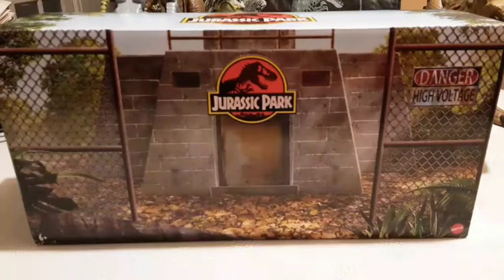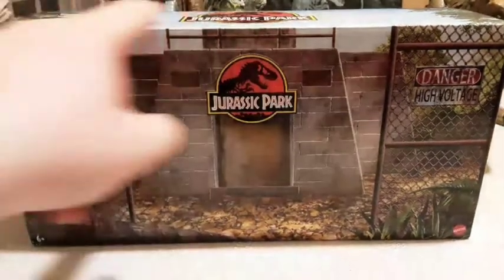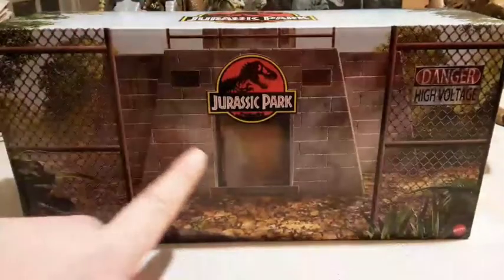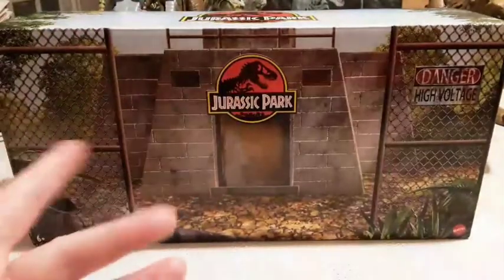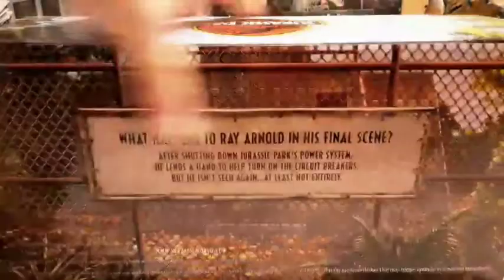Hello, everyone, and welcome to a little bit of an unboxing slash review of this — the Jurassic Park San Diego Comic-Con exclusive Ray Arnold Final Scene set. Now, what am I doing with a San Diego Comic-Con exclusive, I hear you ask?